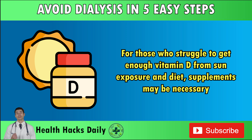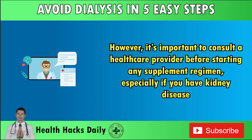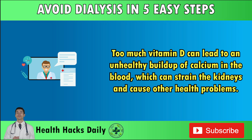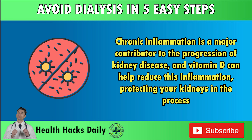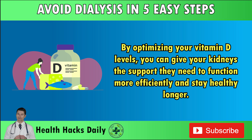For those who struggle to get enough vitamin D from sun exposure and diet, supplements may be necessary. However, it's important to consult a healthcare provider before starting any supplement regimen, especially if you have kidney disease. Too much vitamin D can lead to an unhealthy buildup of calcium in the blood, which can strain the kidneys and cause other health problems. In addition to its role in bone health and kidney function, vitamin D has powerful anti-inflammatory properties. Chronic inflammation is a major contributor to the progression of kidney disease, and vitamin D can help reduce this inflammation, protecting your kidneys in the process.